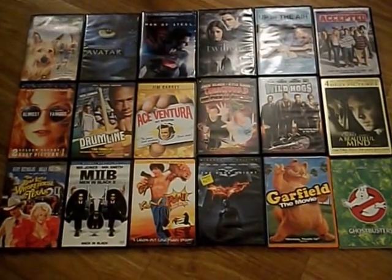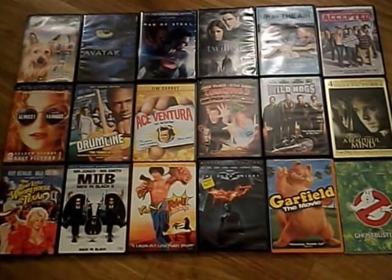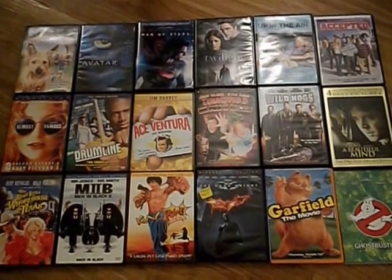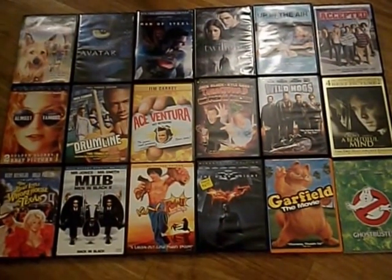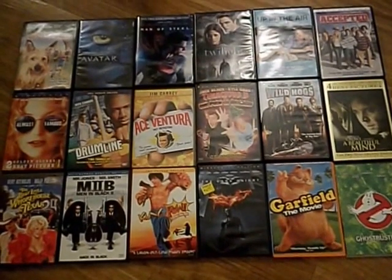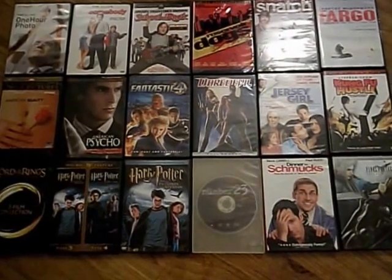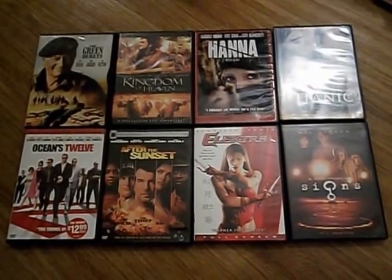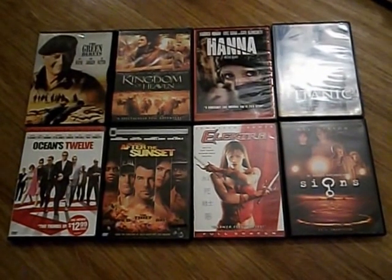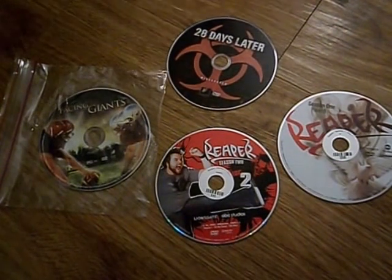Moving on to the DVDs — we got quite a few movies and I think we're gonna have to get a new shelf to put all our DVDs on because this has gotten ridiculous. Cody already has a ton of DVDs and now we have even more. So this is what we got — more DVDs and more DVDs.